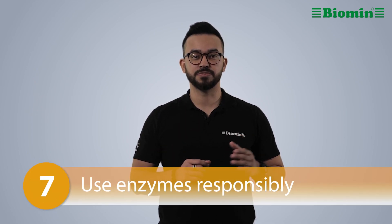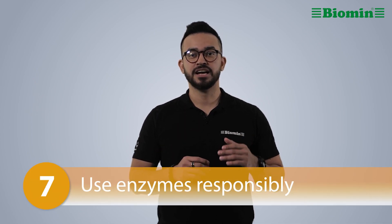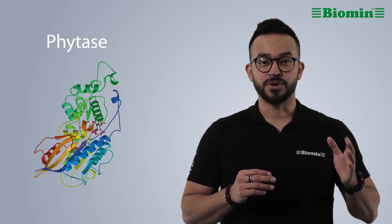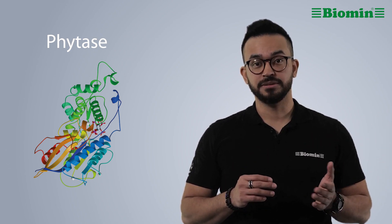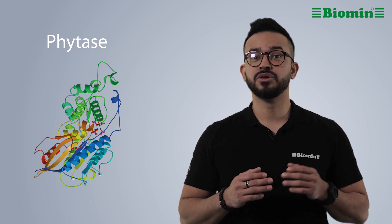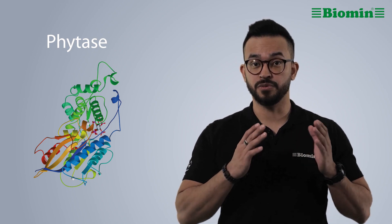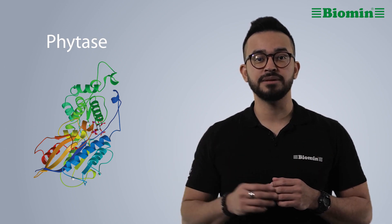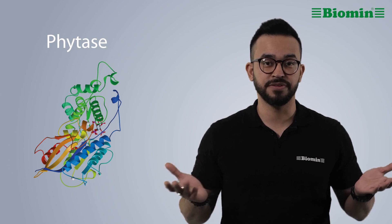Number 7: Use enzymes responsibly. Using phytase, carbohydrases, and protease in layer feed is common, but there is no need to double dip. Lots of enzymes are advertised as increasing protein and energy digestibility, but if you use more than one — for instance, phytase and xylanase — you're only going to get their benefit once. The results are not additive. The same holds true for enzymes that help amino acid digestibility.